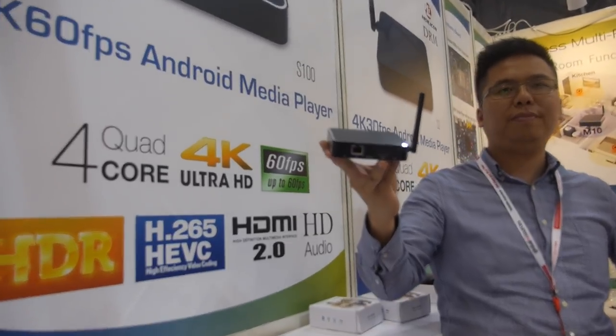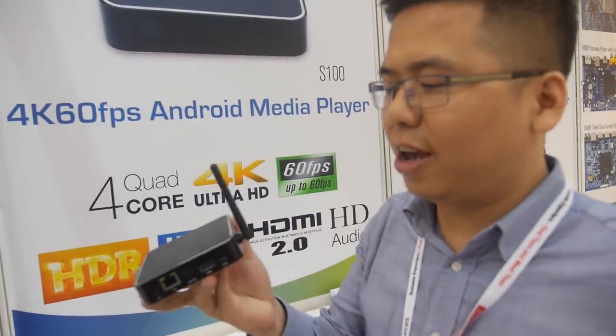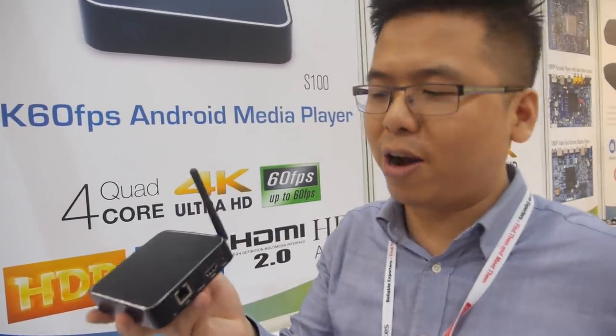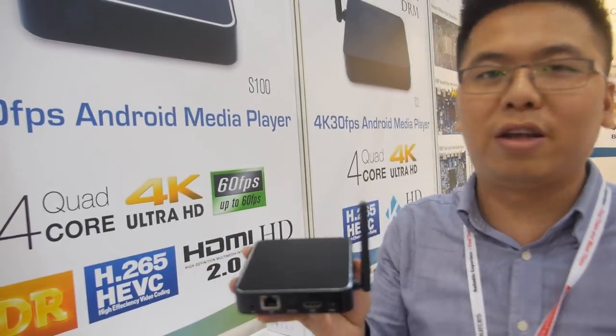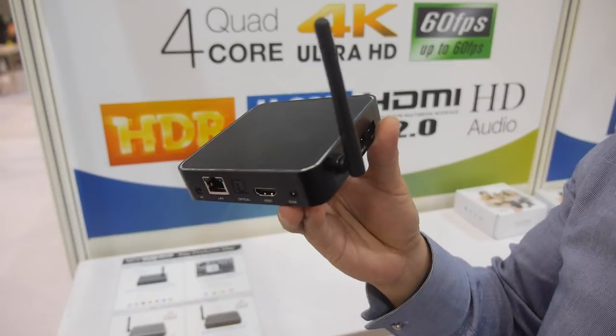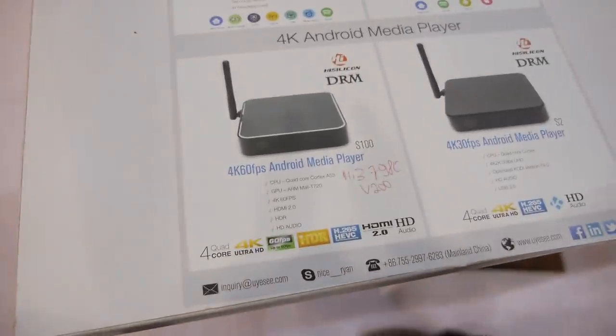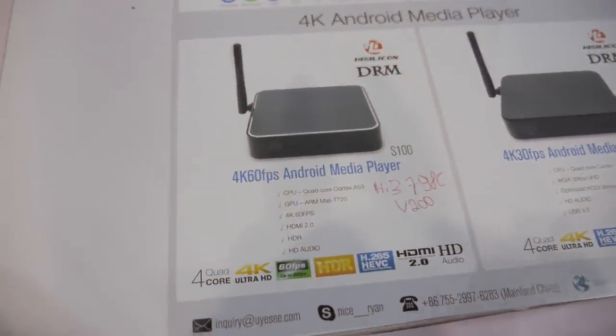We're here with UEC at the Hong Kong fair. Hello everybody, I'm Tim from UEC. We're here shooting some really nice new products. This is a new mid-range box featuring HiSilicon's new chipset, the Hi3798MV200.